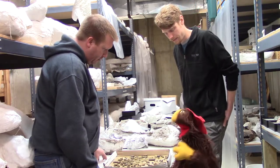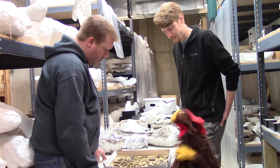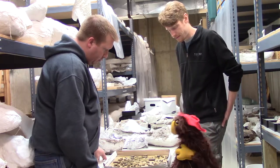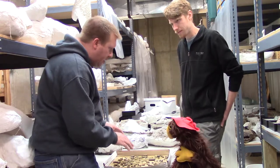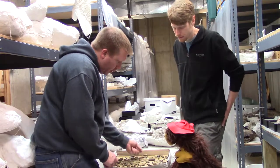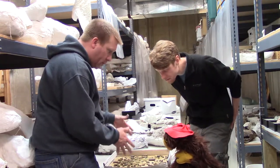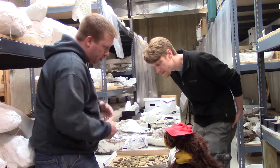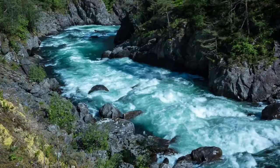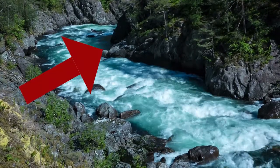But wait, answer me this Josh — how did all these little critters come to be living in the same place? Well, these animals probably didn't live in the exact same place. They were washed together. If you look at the little sediments here, this is all really fine sands. So this was part of a river or a stream system. As the river's flowing and it takes a bend and a curve, on the inside of that bend the energy in the river decreases.